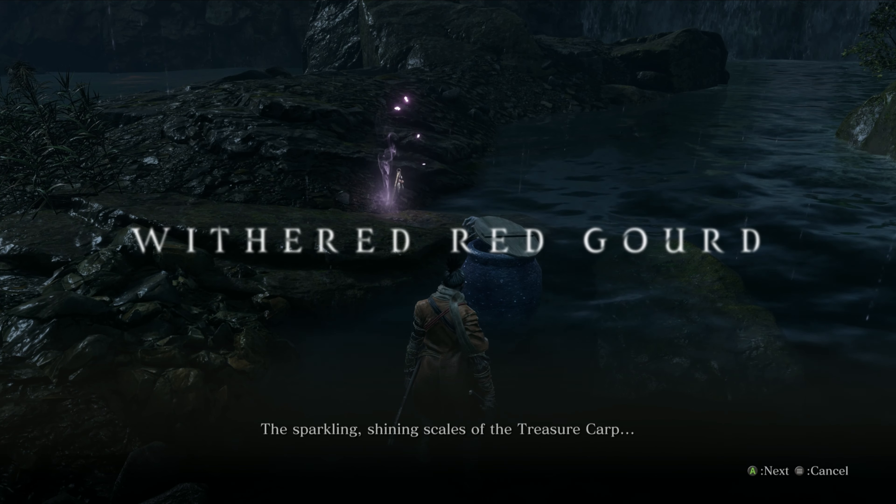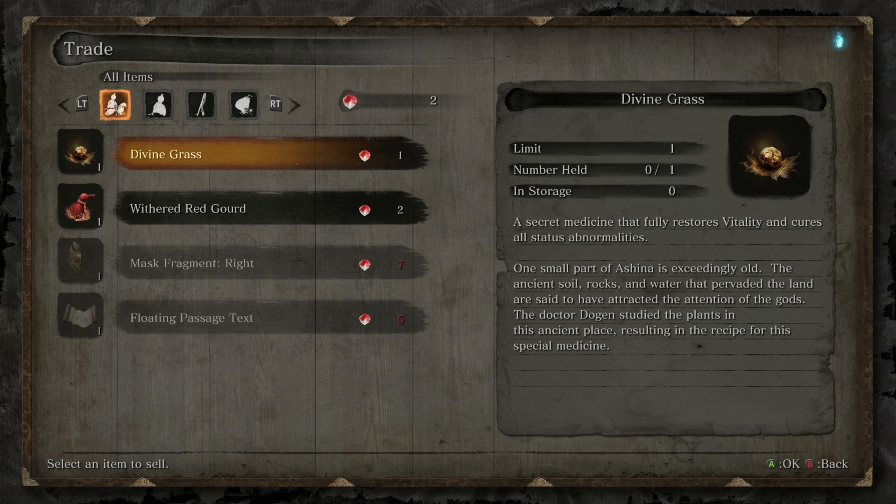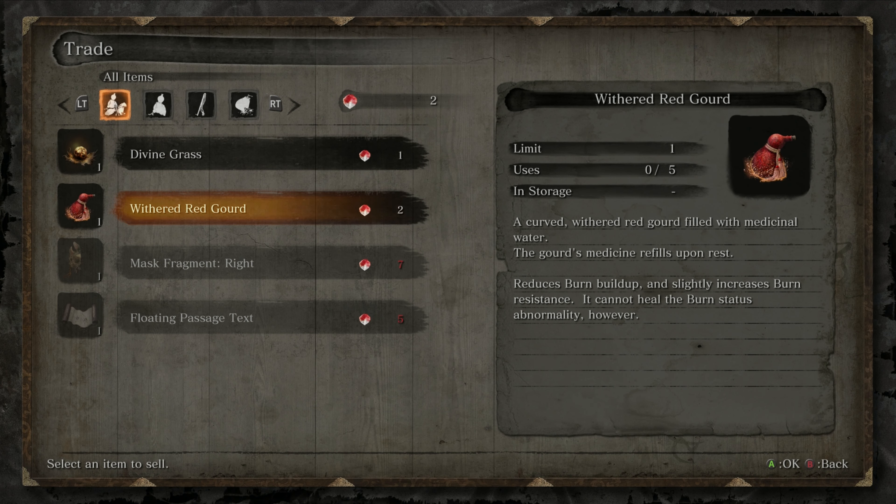Now with our two scales we approach the merchant to get the Withered Red Gourd. The Withered Red Gourd will immediately douse your burn damage and give you a little resistance against it.